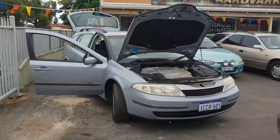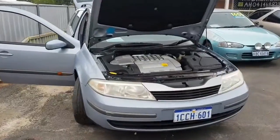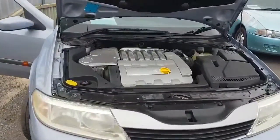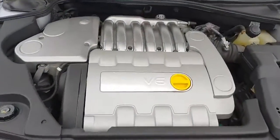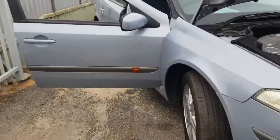Good morning, I'm Abby from Aardvark Motors in Pinjarra, and today I'm showing you our 2006 Renault Laguna that we are selling for $2,500. This is a luxurious V6 station wagon that's automatic and in very good condition.